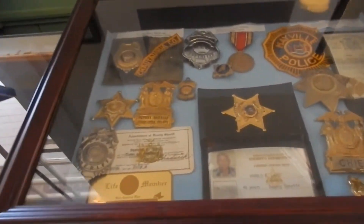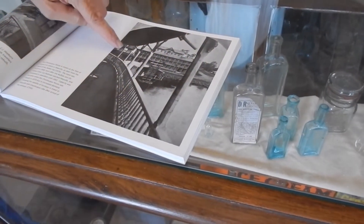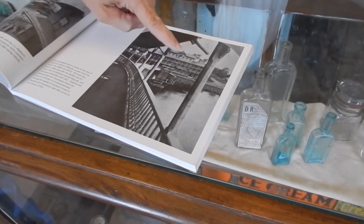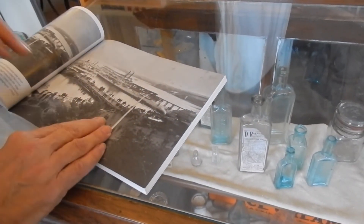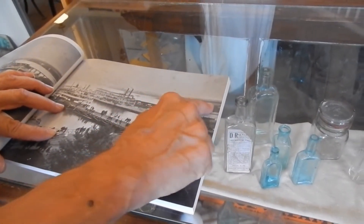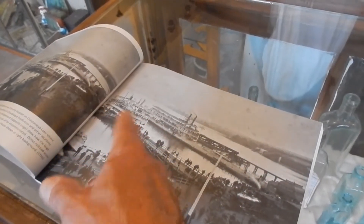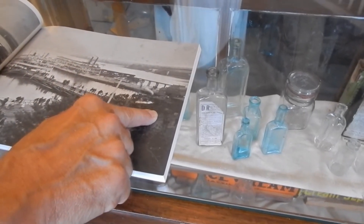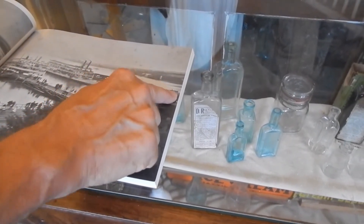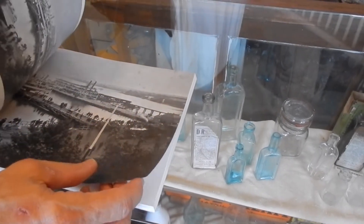I wanted to show you — can you imagine coming into Mayville on a steamboat, and this depot was right across the street? That's the corner of the station. And that's the Chautauqua House — isn't that amazing? And then that's one of the ice houses over there where Mayville Park is now. That's similar to the picture out front showing all the different steamboats. There's a locomotive here and everything — it was really happening back then, just hustling and bustling everywhere.